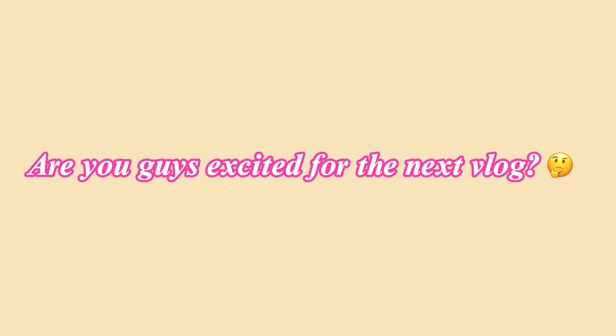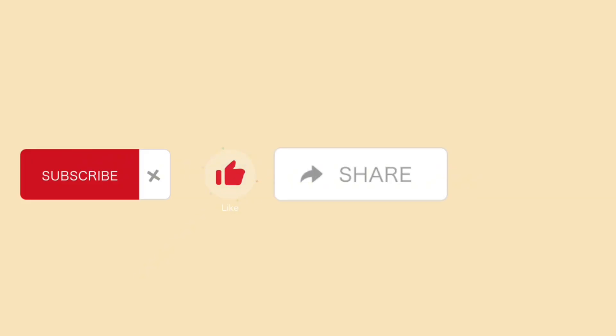Alright guys, that is the end of this vlog — it is vlog two, and it's officially over. Are you guys excited for the next vlog or the series at all? Comment down below. Our next vlog we will be doing an official tour day, and that's when the whole vacation really comes to a start. Don't forget to subscribe, like, share, and hit the notification bell so you don't miss out on any other videos that we post. Bye for now, and we hope you enjoyed this video!